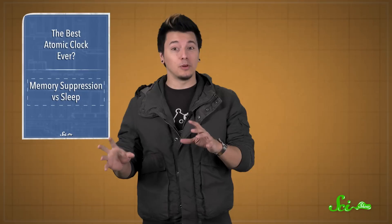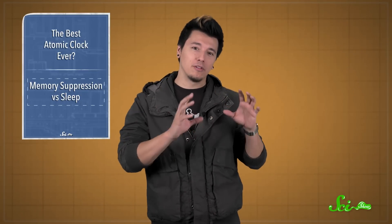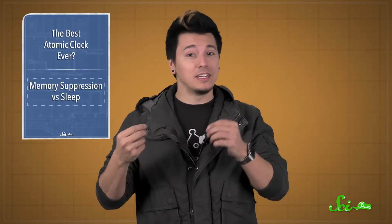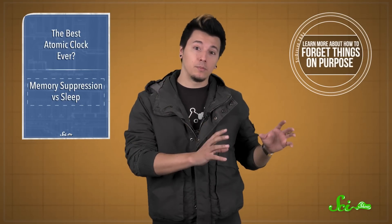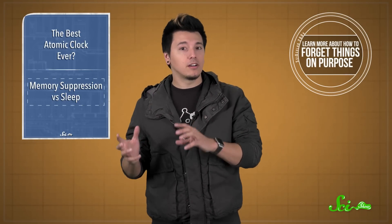When it's time for sleep, your brain is ready to start consolidating some memories. Normally, this is super useful. But what if there are things you'd rather forget? Conditions like depression or PTSD, for example, can lead to unwanted memories intruding into your everyday life. Memories can sometimes be forgotten on purpose, but whether sleep plays a part isn't well understood.